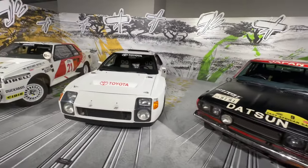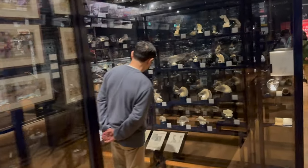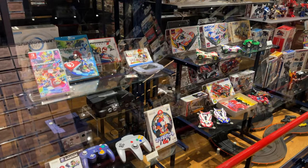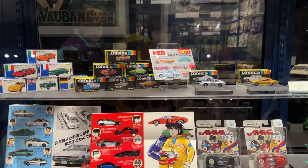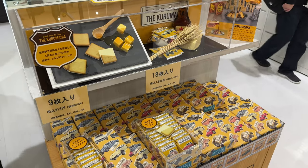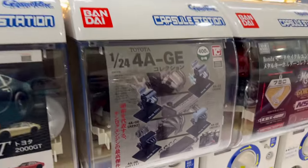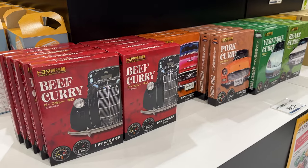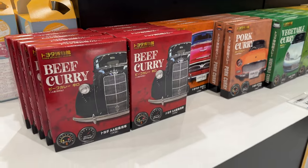I especially love their room dedicated to rally cars and their giant hall of hood ornaments and model cars, but they also have a massive library of automotive books, a restaurant, a cafe, and rotating displays. Don't forget to visit the gift shop and get a Toyota 4AGE engine replica from a gachapon machine or some commemorative Toyota museum-themed box curry. Yum.